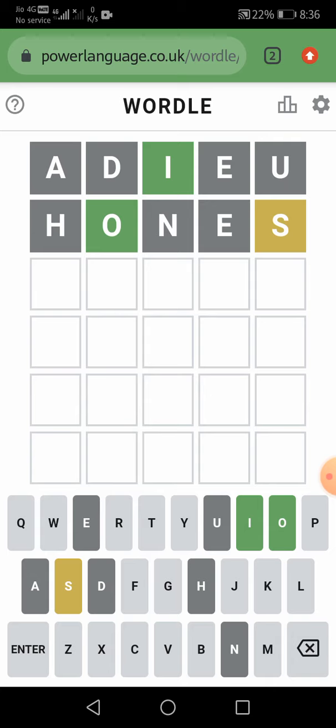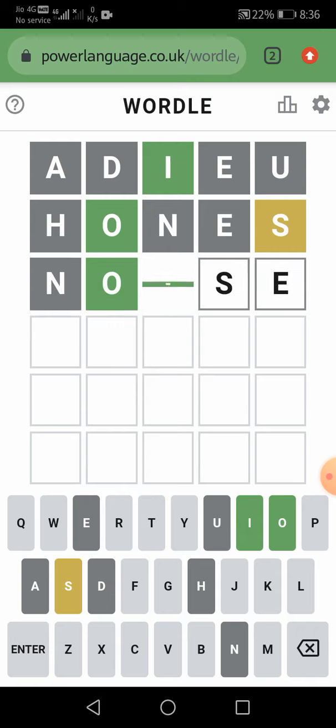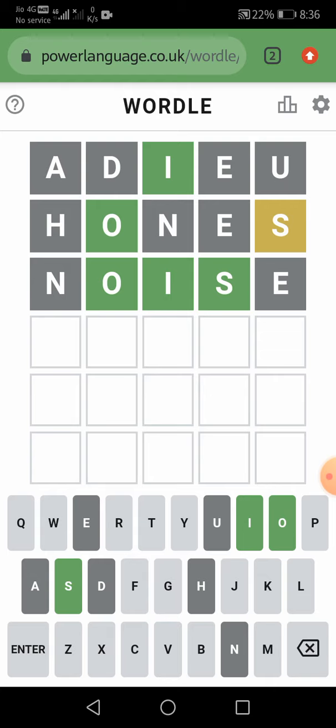Hope you also like interesting things. So let us take the word noise — N, O, I, S, E. So let us enter it. We got the hint that O, I and S are in the word and at the correct place. N and E are not in the word.